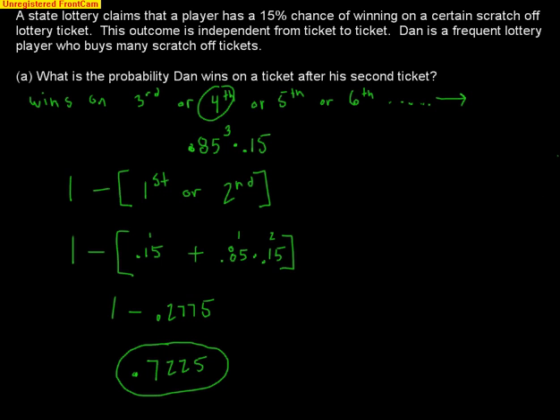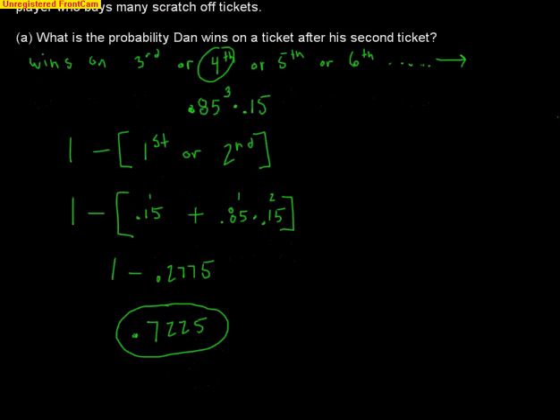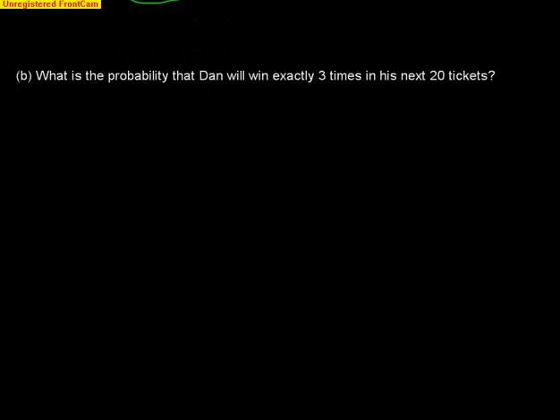The next question is a little different. It asks: what is the probability that Dan will win exactly three times in his next 20 tickets? We're given a sample size of 20 tickets and want exactly three wins.